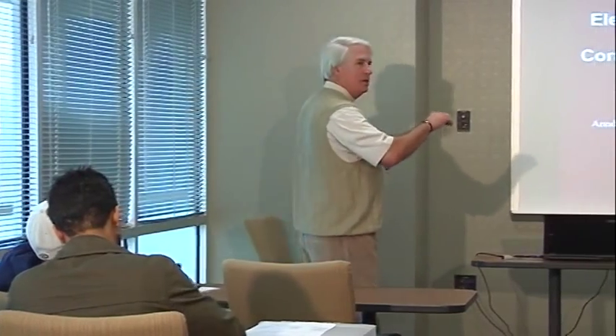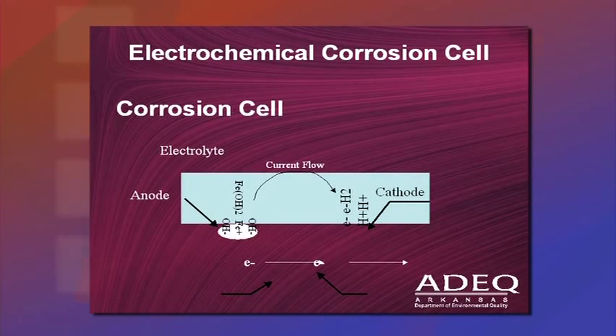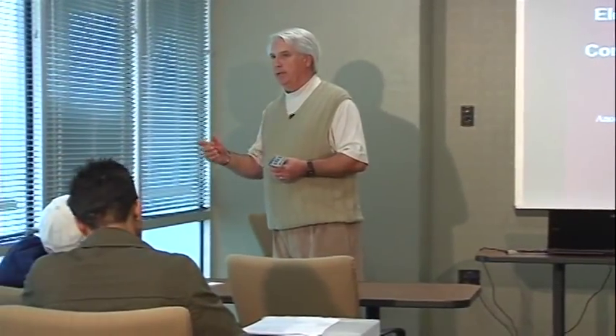We turn the tank into the cathode so corrosion takes place at the anode — the sacrificial bar welded to the outside — rather than on the tank holding the regulated substance. On the STI-P3 tank, electrical isolation was maintained through the Viton ring bushings in the manways and the dielectric protective coating on the outside of the steel, preventing the electrochemical corrosion cell from being charged. Remove any one of the four components — anode, cathode, electrolyte, or electrical path — and the corrosion cell cannot function.